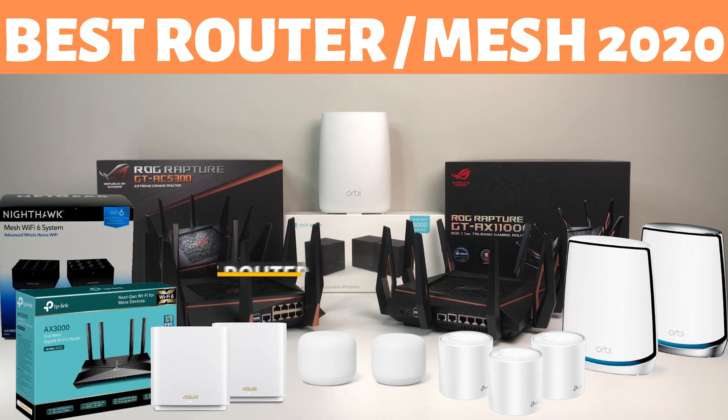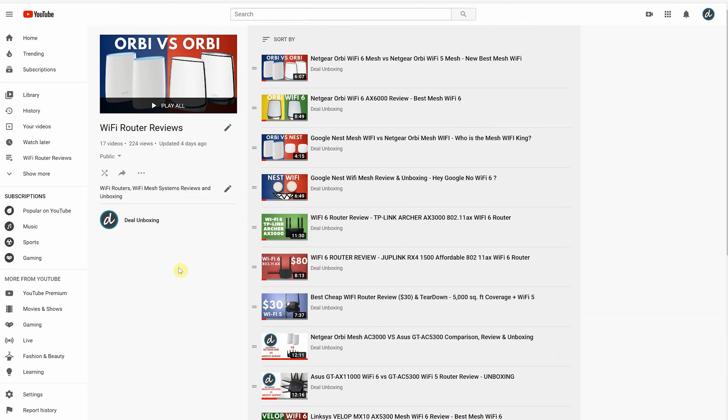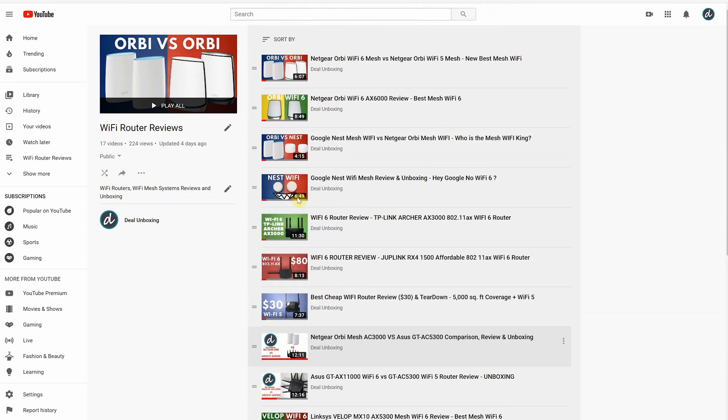2020 is a big year for Wi-Fi routers and mesh systems. We have been reviewing different Wi-Fi 5 and Wi-Fi 6 routers and mesh systems on our channel, so if you haven't checked it out I will leave the playlist link in the description below. We are going to break it down and rank Wi-Fi routers and mesh systems we have reviewed on our channel to help you find the best Wi-Fi router and mesh system to meet your requirement.